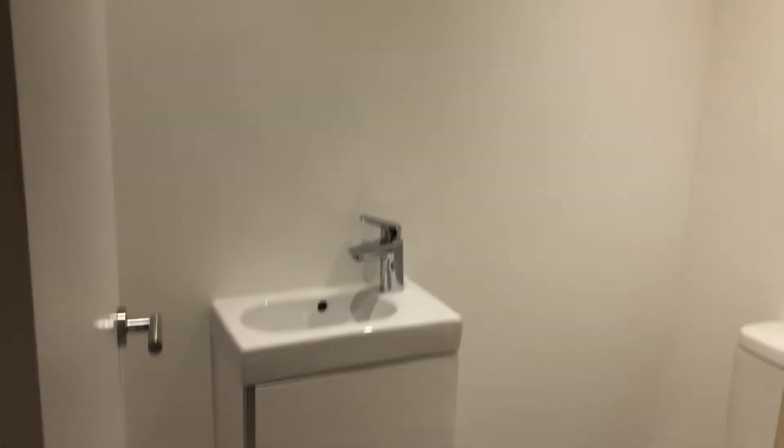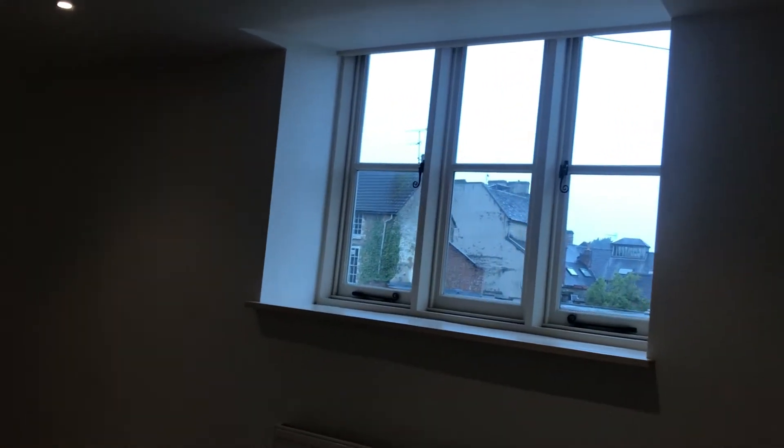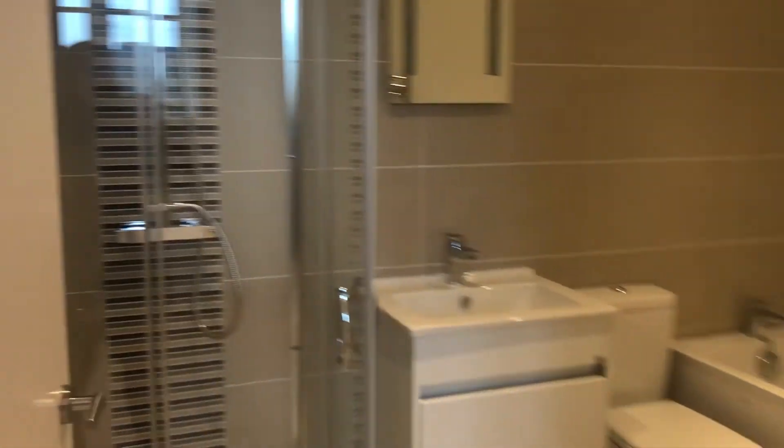I'll show you the bedrooms on the way. Here you've got a little cloakroom for your guests. In the master bedroom, again you've got a beautiful big window looking out onto some character properties, and you've got your ensuite bathroom with a big shower cubicle, but also you've got the bath there as well.